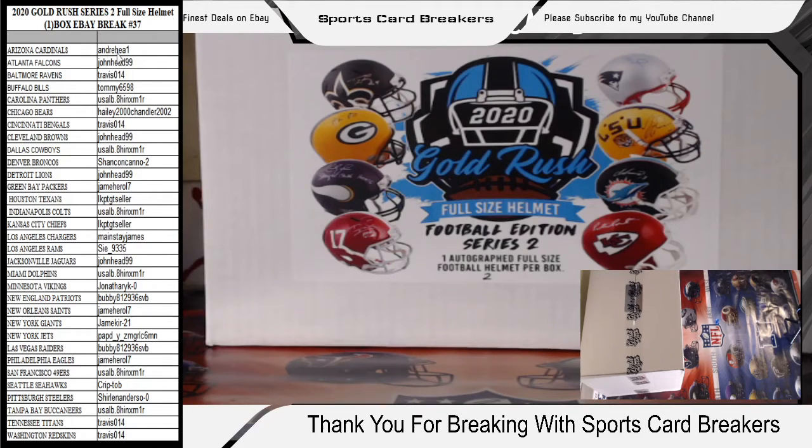To the right is the eBay username and to the left is the team you purchased on auction. We got Andrew with the Cardinals, John Head with the Falcons, Travis with the Ravens, Tommy with the Bills, USA with the Panthers, Haley 2000 Chandler 2002 with the Bears, Travis with the Bengals, John Head with the Browns, USA LB with the Cowboys, Shan Concano with the Broncos — thank you for always joining my breaks, I really appreciate it. We got John Head with the Lions. We got Jane Harrell with the Packers.